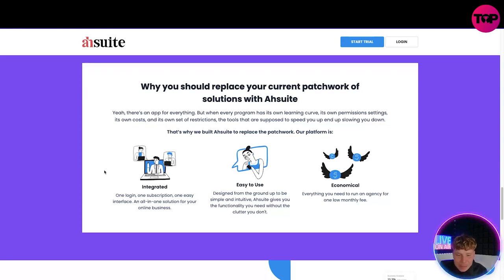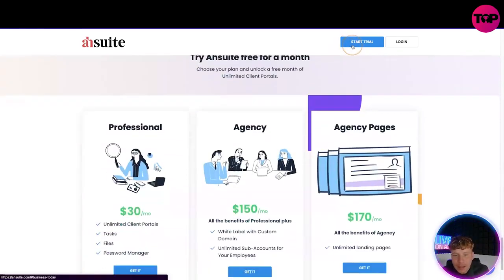It's designed from the ground up to be simple and intuitive. It gives you the functionality you need without the clutter you don't. It's economical — everything is in one app.